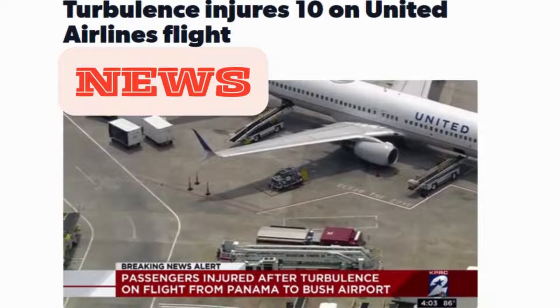In June 2017, United Airlines Flight 1031, a Boeing 777 en route from Panama City, Panama, to Houston, Texas, encountered severe turbulence over Mexican airspace. The pilot promptly implemented weather deviation procedures, altering the flight path to avoid turbulent areas. This decisive action contributed to the safe landing of the aircraft in Houston, preventing further harm to passengers and crew.